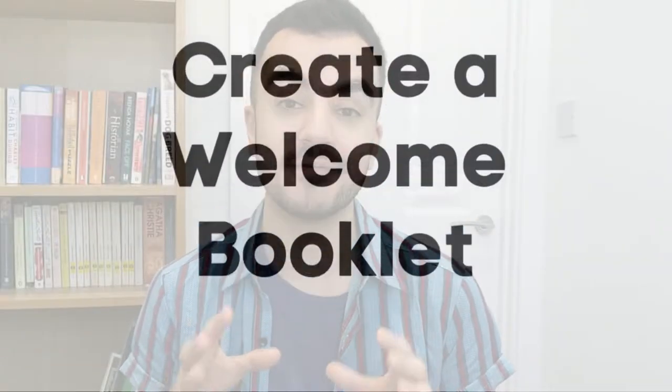The first tip is probably the best thing we ever did for our Airbnb room, and we actually only did this really recently. But I wish we did it from the very beginning, and that was to create a welcome booklet for the room.